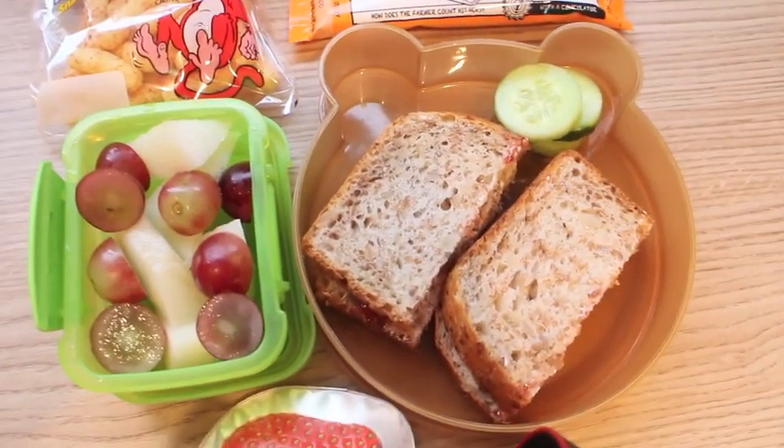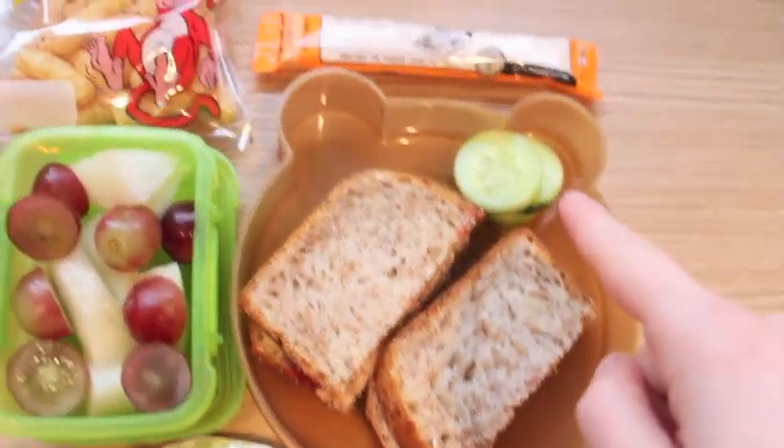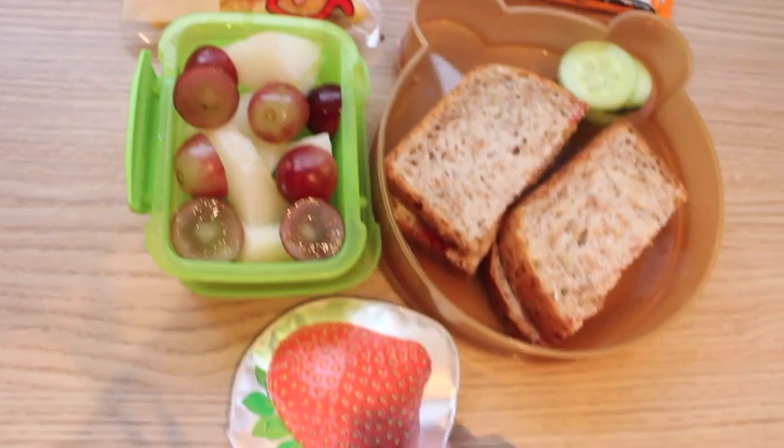Alice's lunch for Thursday. He's got this sunflower barley bread with basically a jam sandwich with cucumber, yeo tubes, some crispies, some honeydew melon, grapes, and then his ice pack.